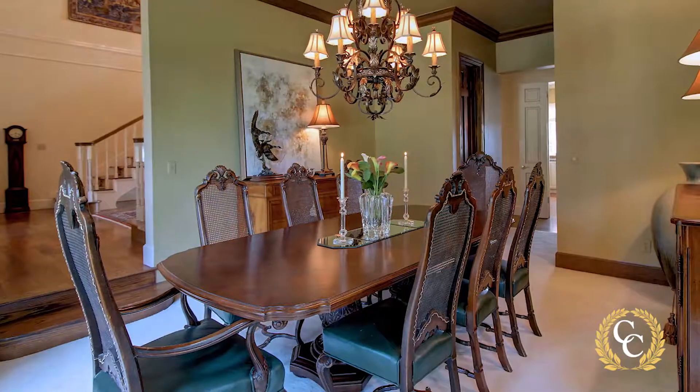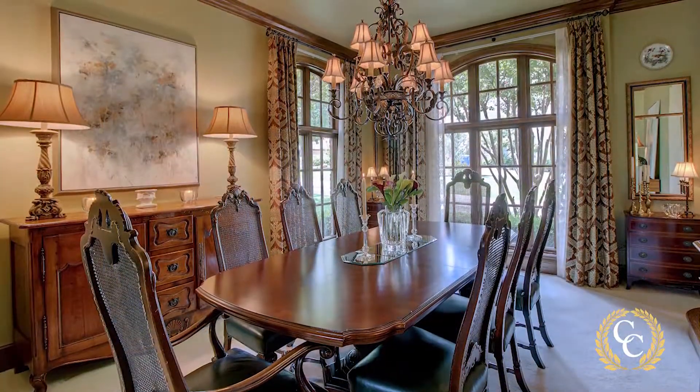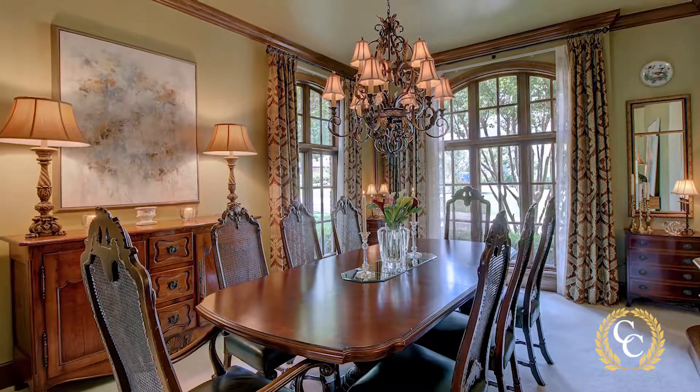The formal dining room is the perfect place for your holiday gatherings or dinner parties. It boasts rich wood trim on the ceilings and around the arched windows.